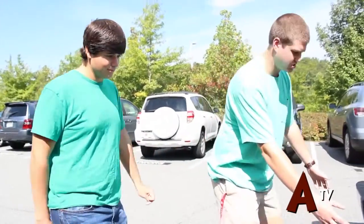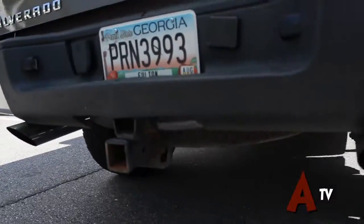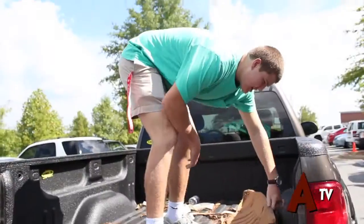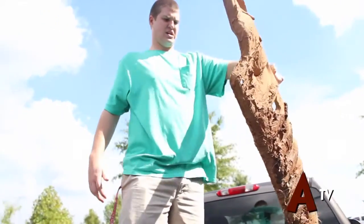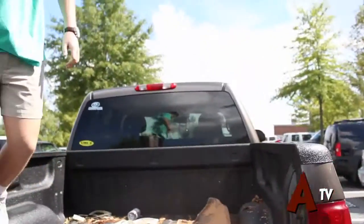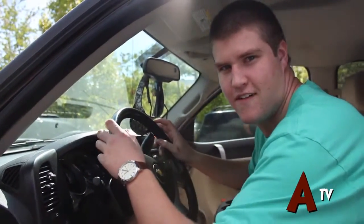Flowmaster dual exhaust with these beautiful chrome tips. If you take a look in the back of the vehicle, this here would be Chase Cohen's skid plate. That is 5.3 liters of Detroit engineering that you're hearing.